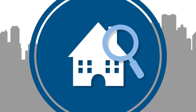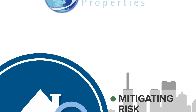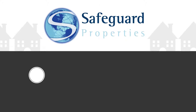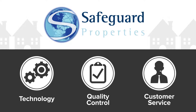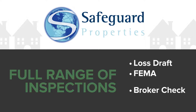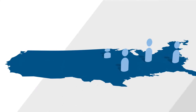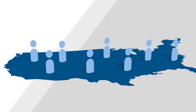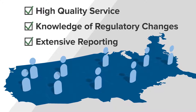Timely inspections are your first line of defense when it comes to mitigating risk and maintaining the value of your assets. At Safeguard Properties, we utilize technology, quality control, and an unmatched commitment to customer service to provide a full range of inspections, including scheduled inspections. Our elite nationwide network of inspectors enables us to provide consistent results and the best customer service in the industry.